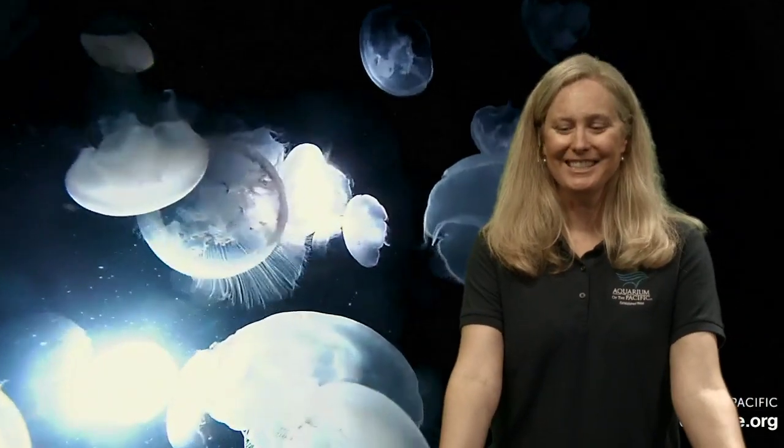We've talked about how we breathe, how we move, and how we eat — all of these together help us survive. But there's also something that helps us protect ourselves. What do we have on our body that protects us? We've got skin, our hair, and our eyelashes. Now I want you to switch your thinking to the animals that live in the ocean.